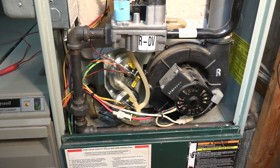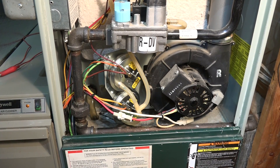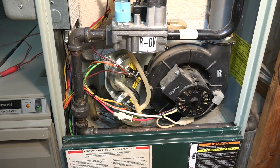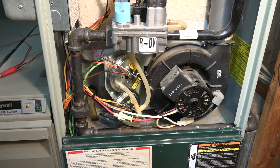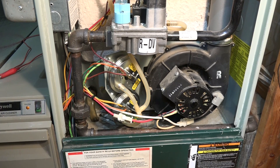I came onto an odd problem the other day. This furnace, which just happens to be the one in my home, had some odd symptoms and I'm going to show you what the symptoms are and you tell me what you think is wrong.